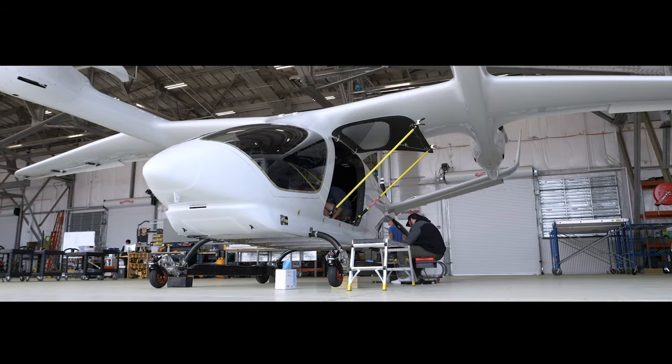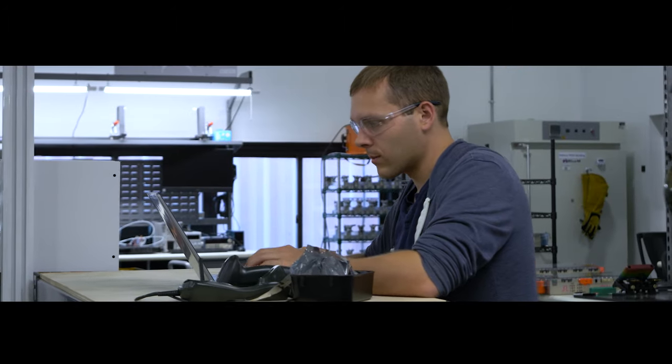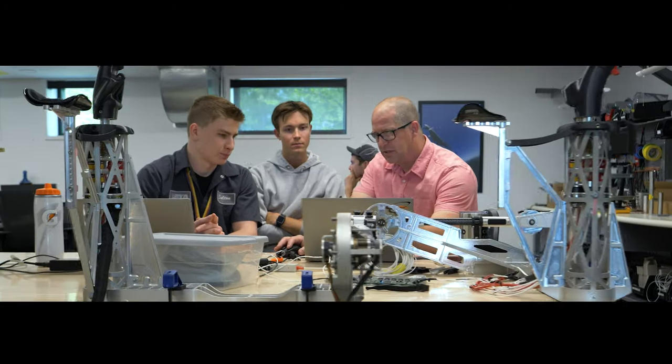When we realized that systems integration was very important, we started designing our own aircraft, chargers, control systems, and the integration of that propulsion system.